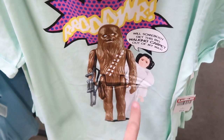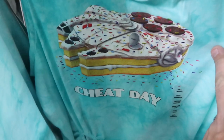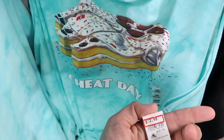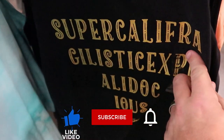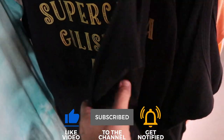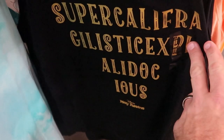I remember having these toys when I was little — Chewbacca and Princess Leia. That is so cool. There's also a really fun women's tank top that says 'cheat day' with a cake in the shape of the Millennium Falcon for $12.99 — that takes the cake! And look at this Supercalifragilisticexpialidocious tank top from Mary Poppins — $12.99. Very, very unique.